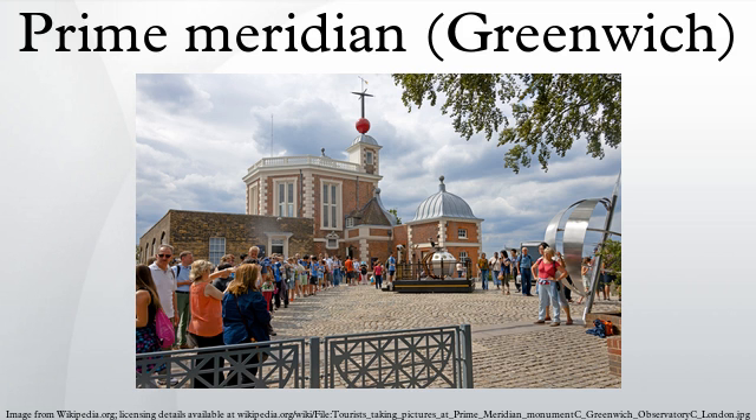See also: Greenwich Mean Time, IERS Reference Meridian, and the United Kingdom Ordnance Survey 0 Meridian.